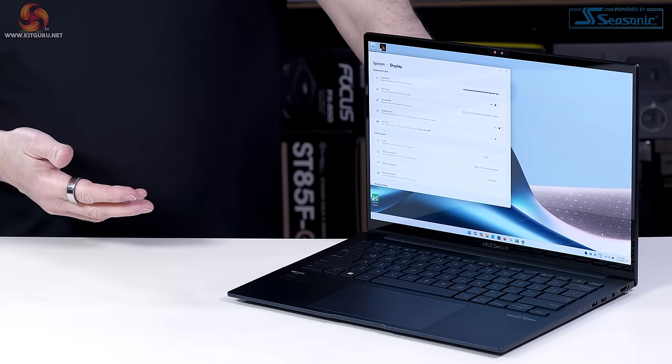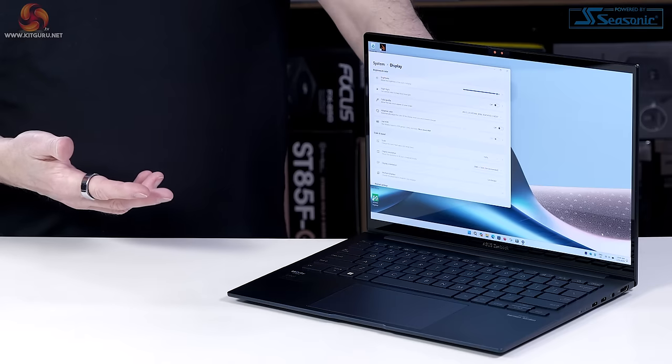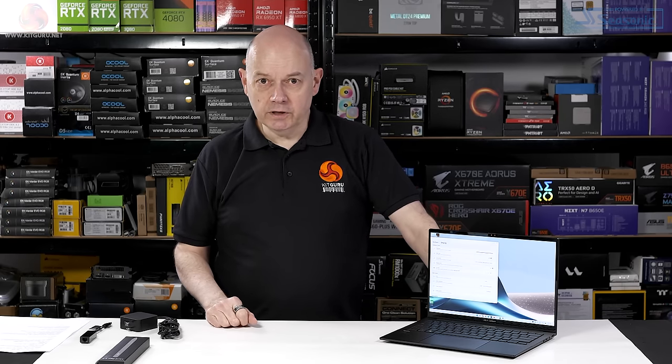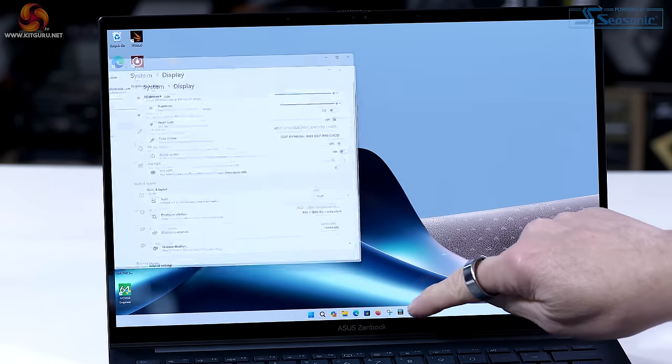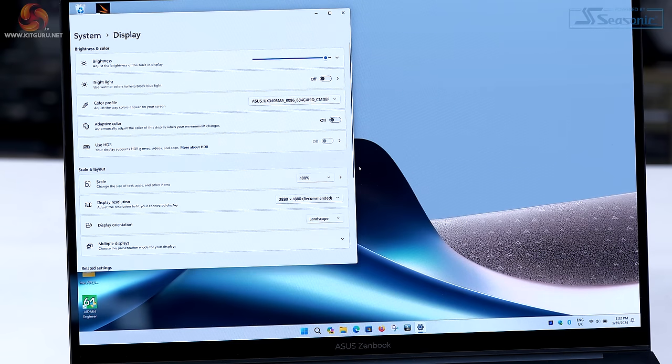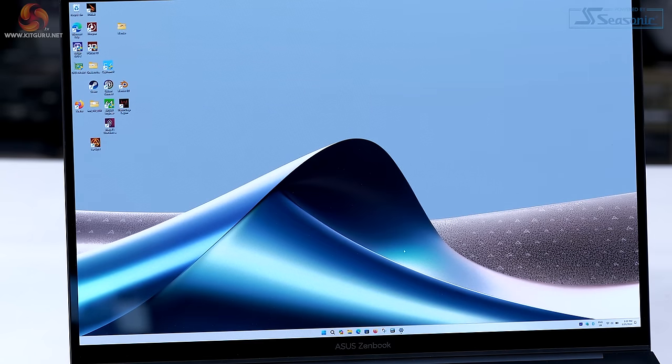The name of the laptop pretty much gives away the game: 14 OLED. 14-inch screen, OLED display — looks absolutely lovely. The screen is rated at 3K, and this touchscreen has a resolution of 2880 by 1800, with a 120Hz refresh. I've currently got it set to 150% scaling, because at 100% the icons are absolutely tiny. The screen is rated at 400 nits and can boost to 500 temporarily.